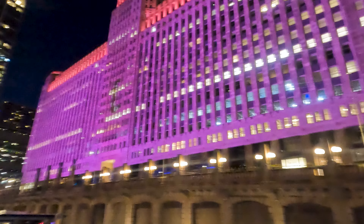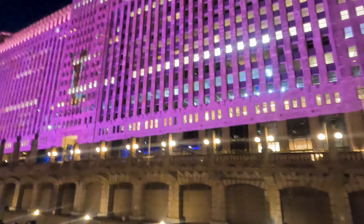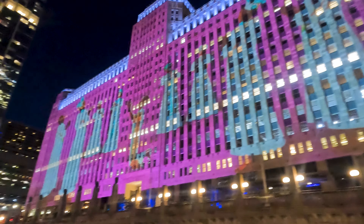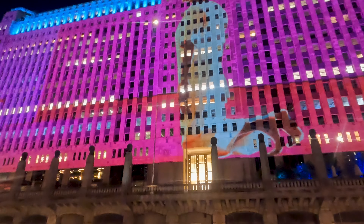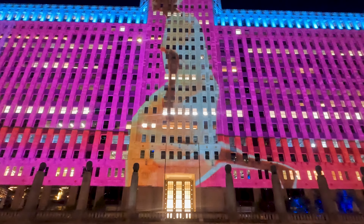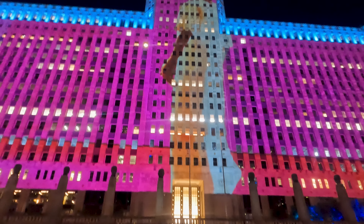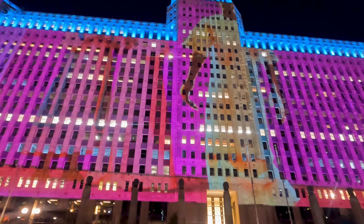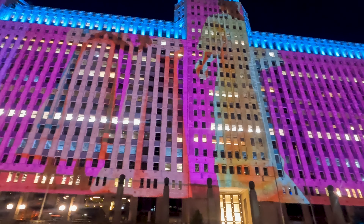This was the largest concrete structure in the world when it opened. Today it's only second to what building? The Pentagon — correct. This building spans five city blocks. It is 4.25 million square feet of space. Up until the year 1996, the building had its own zip code: 60654.